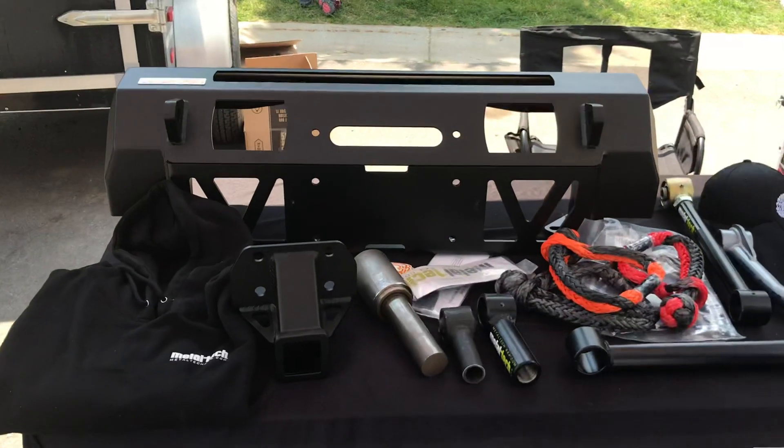We cover the Lexus trucks as well — the LX 570, GX 470, and GX 460. We also have a full outfitting side of the business where we can configure people's vehicles for what they want to do and where they want to go, so they can get out and see this beautiful country of ours.